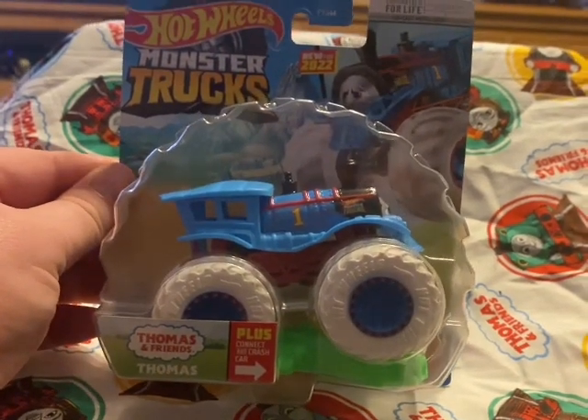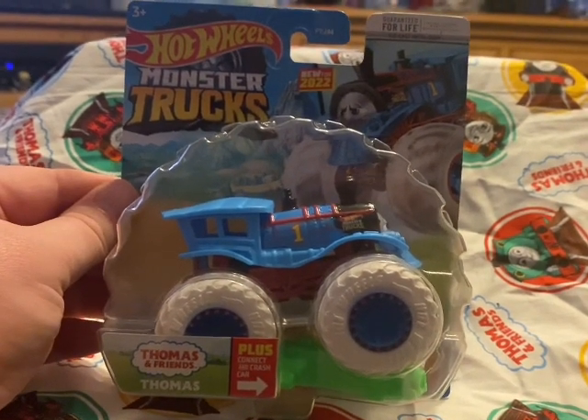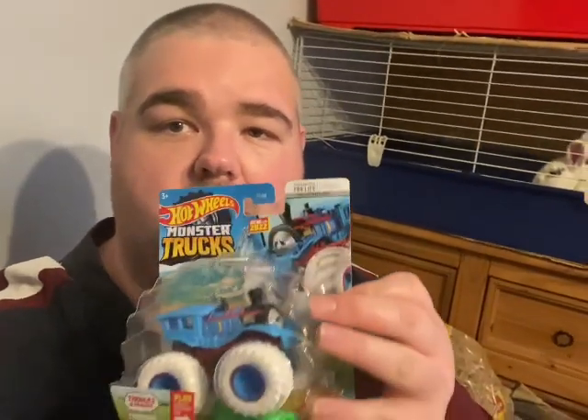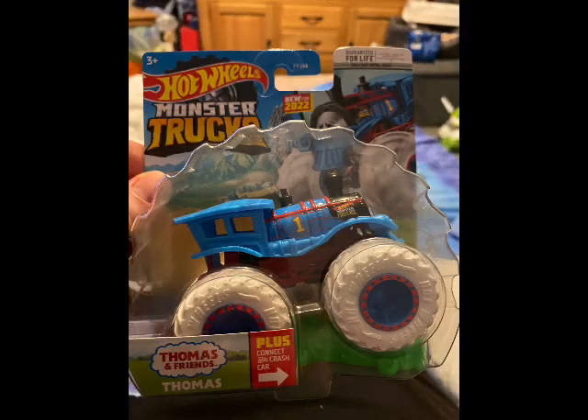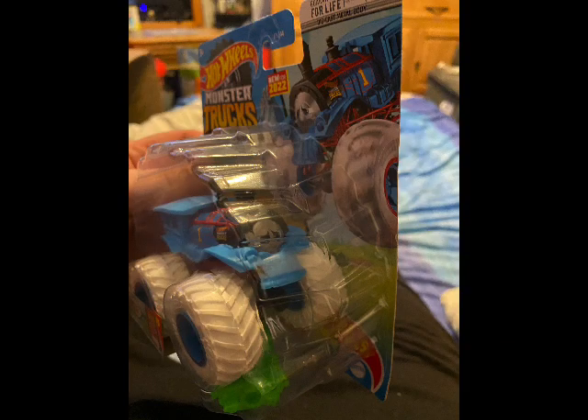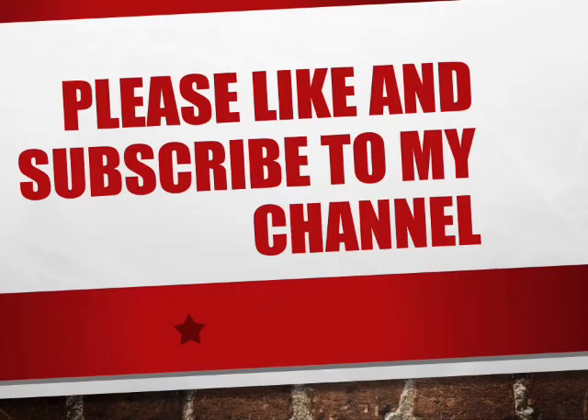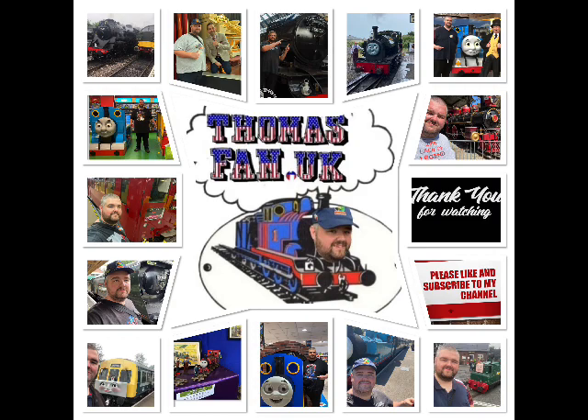So there we go — that is the Hot Wheels Monster Trucks Thomas the Tank Engine. That was a quick review. Thank you very much for watching, please like, subscribe, and comment. More videos coming in 2023.